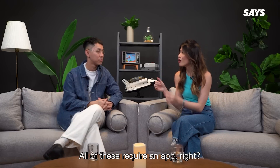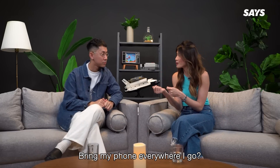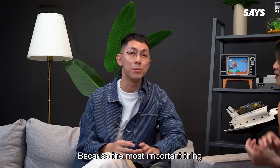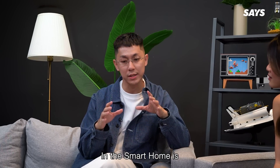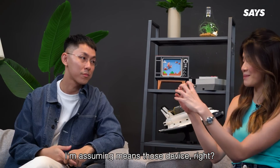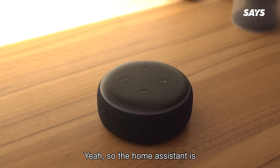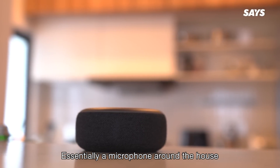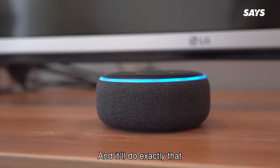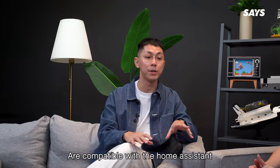You mentioned that all of these require an app — does that mean I have to bring my phone everywhere I go? You don't need to, because the most important thing in a smart home is a home assistant. What is a home assistant? It's essentially a microphone around the house. You can say things like 'Hey Google' or 'Hey Siri, turn on the lights,' and it'll do exactly that. You just need to make sure that the smart devices you use are compatible with the home assistant.